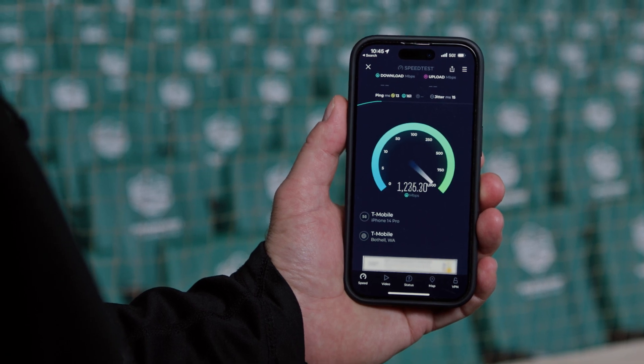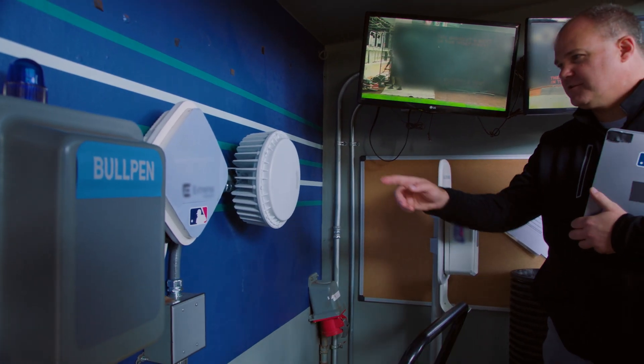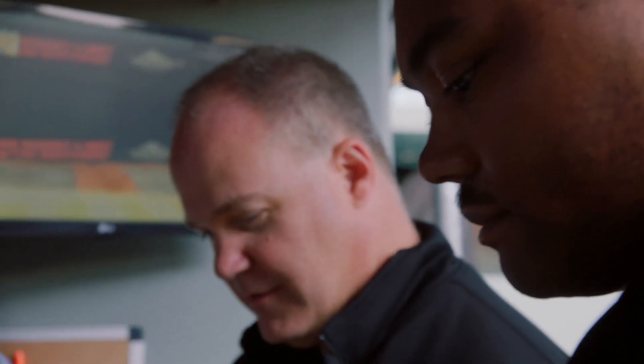2 gigabits per second on the downlink and 185 megabits per second on the uplink. The hardware we've installed in the bullpens and the dugouts is exclusively used for Major League Baseball for their coaches and their players.